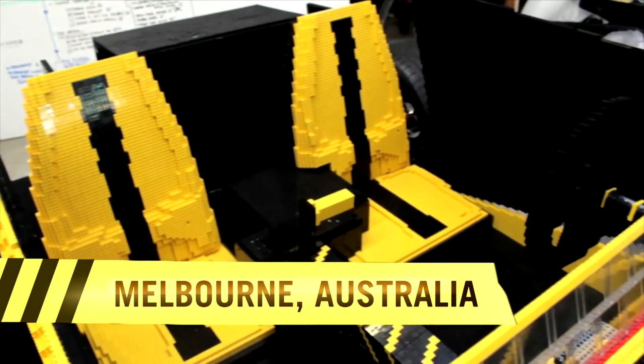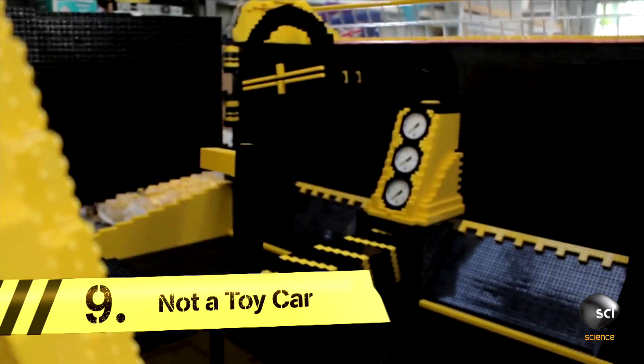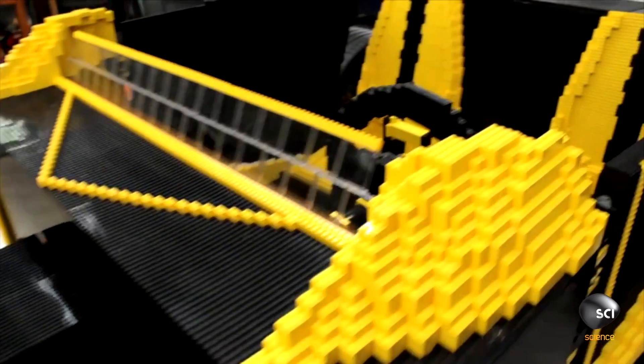LEGOs may be a toy, but it's not really for kids. You'll need a driver's license to play with this creation. This is the world's first working car made almost entirely from LEGOs.